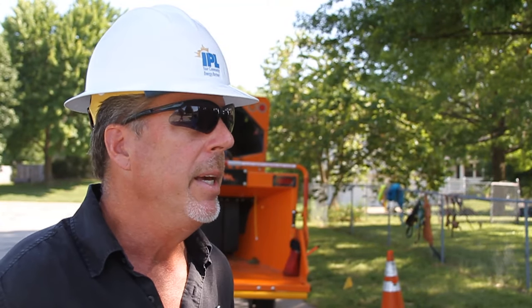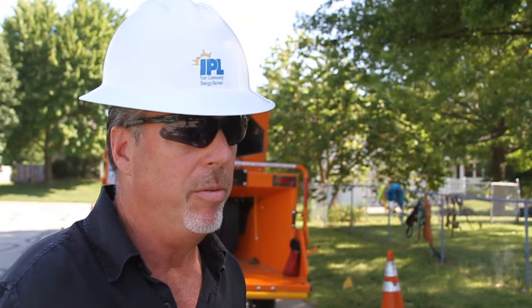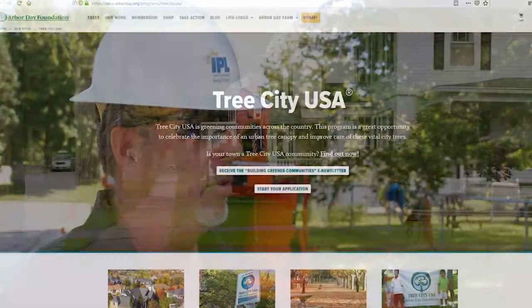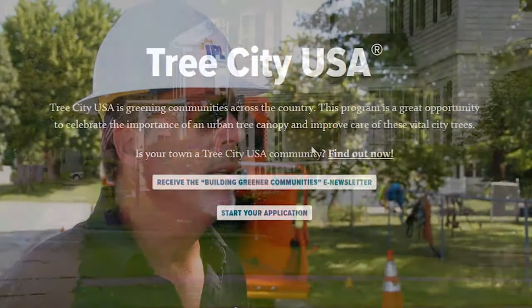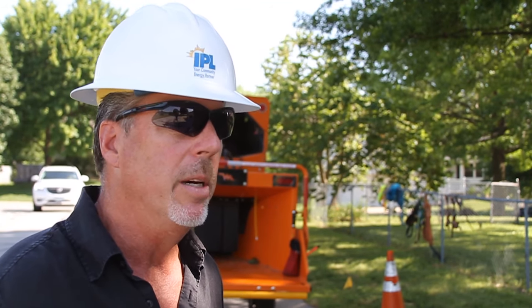Tree City USA — it's important to plant and maintain trees within cities, and the City of Independence has really done well in doing that. It gives us an opportunity to educate our residents here in Independence about what we do.